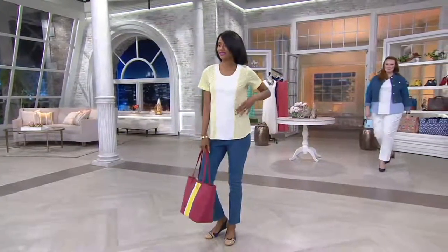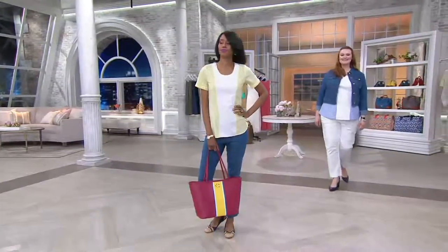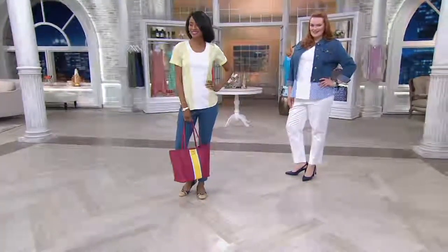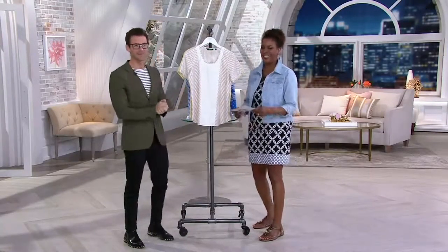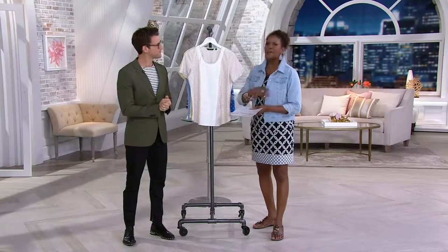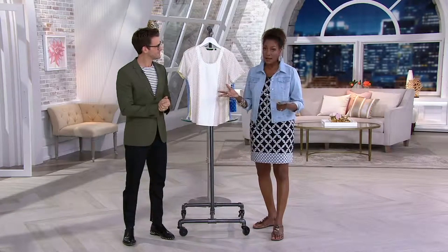It's good to see you today. Nice to see you too. This is your first Fashion Day, isn't it? I think it is, actually. Well, I'm just glad I could be your first host on your first Fashion Day. Thank you, I'm glad to be here with you. Sea Wonder was introduced in March of this year, and it has been crazy popular.